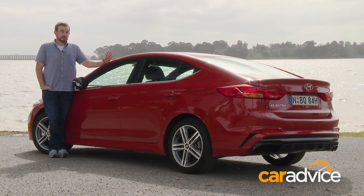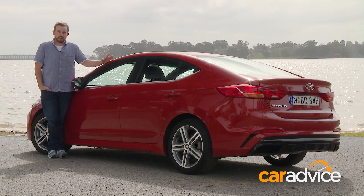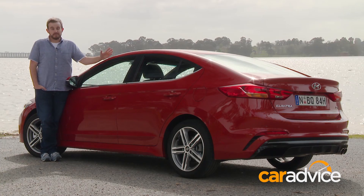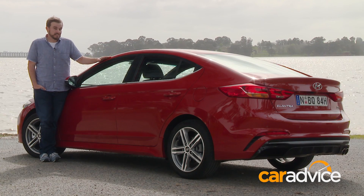Look, the Hyundai Elantra SR probably isn't what we'd describe as hot. It's more, well, simmering. But at $28,990 for the manual and just over $31,000 for the automatic, there isn't a lot of choice in the market if this is what you're after. However, if you are looking for something a little bit hotter from Hyundai, you might just have to hang on for the i30 M.